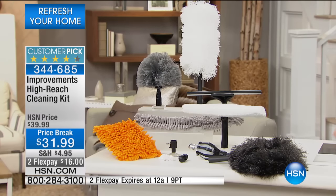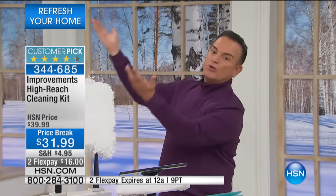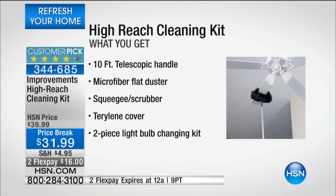This is one of the most sensible inventions that someone has finally created, and it is called the Improvements High Reach Cleaning Kit — for ceiling fans, for the molding, for light fixtures, for the air conditioner vents. I want you to think about, and I say this all the time, the last time that you cleaned any of those areas of your house.